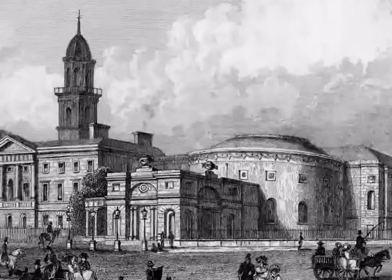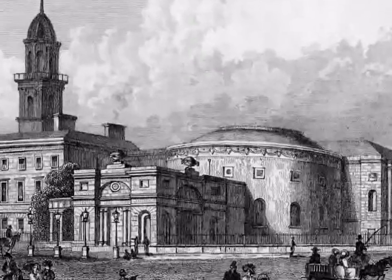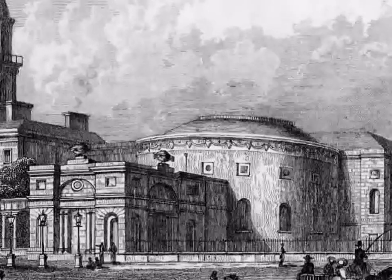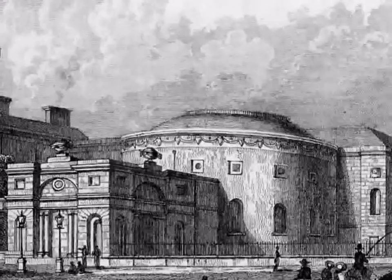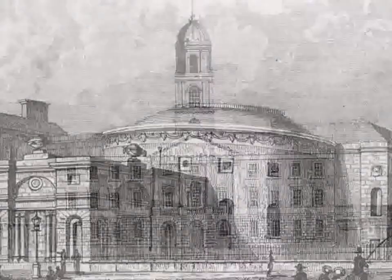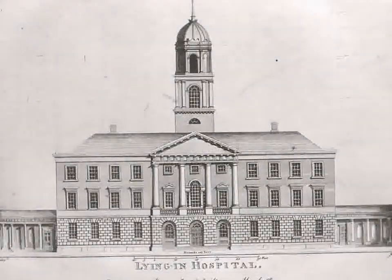Three famous architects who designed many other beautiful buildings in Dublin helped plan the hospital. Richard Cassell designed the hospital building. John Ensor designed the round concert hall. And James Gandon designed the square entrance block.